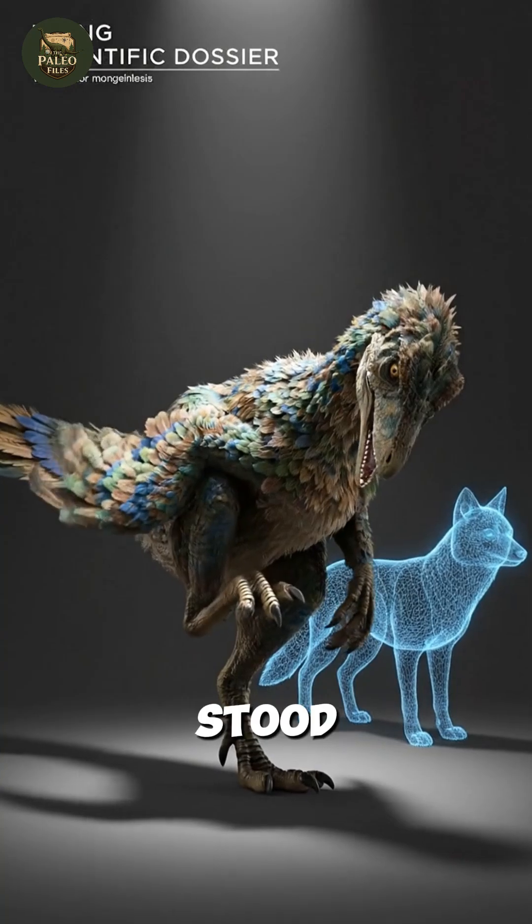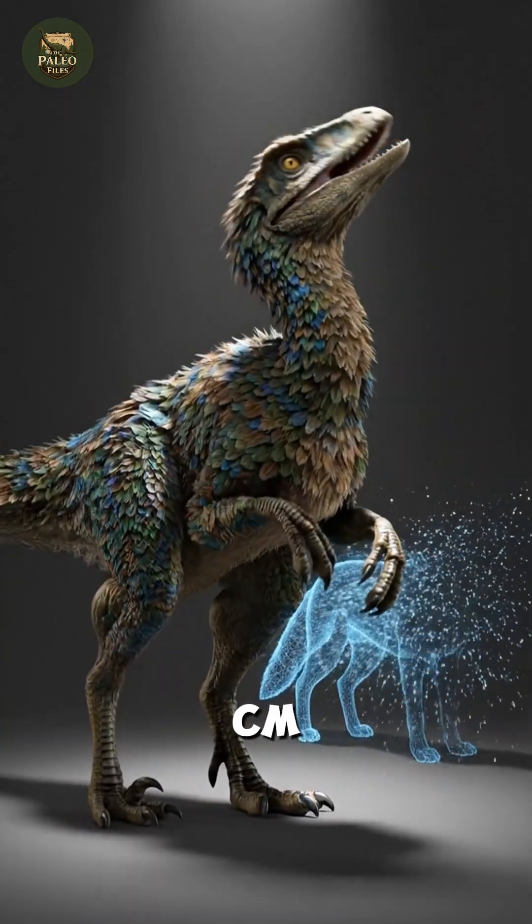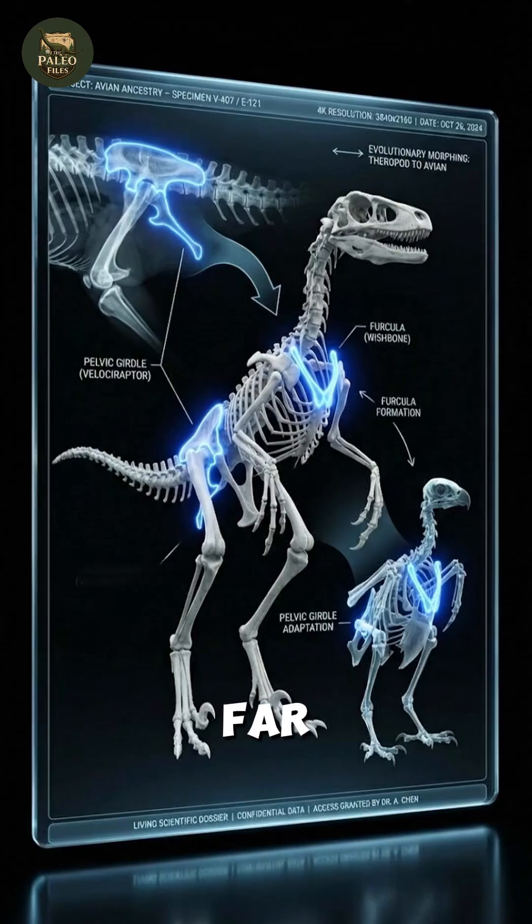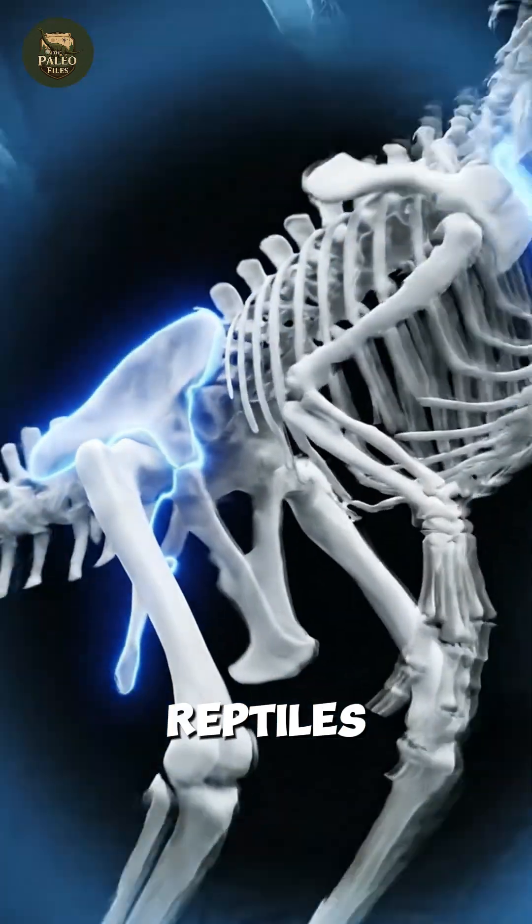In reality, the true animal stood only about 60 centimeters tall, weighed roughly the size of a medium coyote, and was far more closely related to birds than to reptiles.